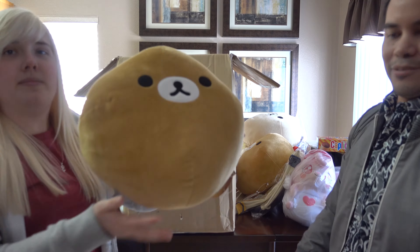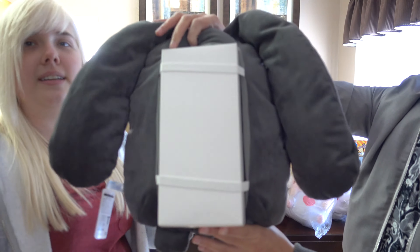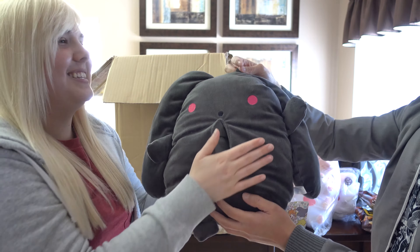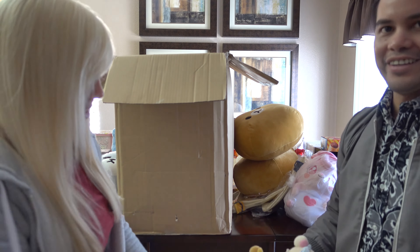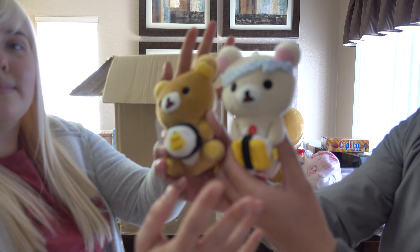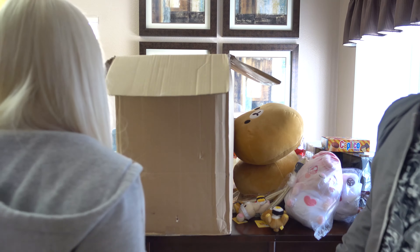One more Rilakkuma cushion, a brightening demon bunny tissue box holder — oh yeah, see, look! I don't think that's safe for you two. And finally, a cute little pair of Rilakkuma sushi keychains — adorable! That's it, sweet!